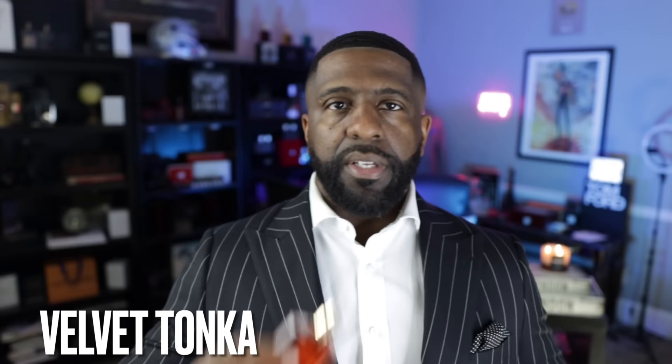Next up, from the brand of BDK Parfums, this is called Velvet Tonka. What you get here is orange blossom, almond, and vanilla. That orange blossom is really sweet — almond here with the tonka bean. Love this fragrance. I think more guys need to get their nose on this one. If you like tonka bean, I'm pretty certain you're going to like this one. This is called Velvet Tonka.